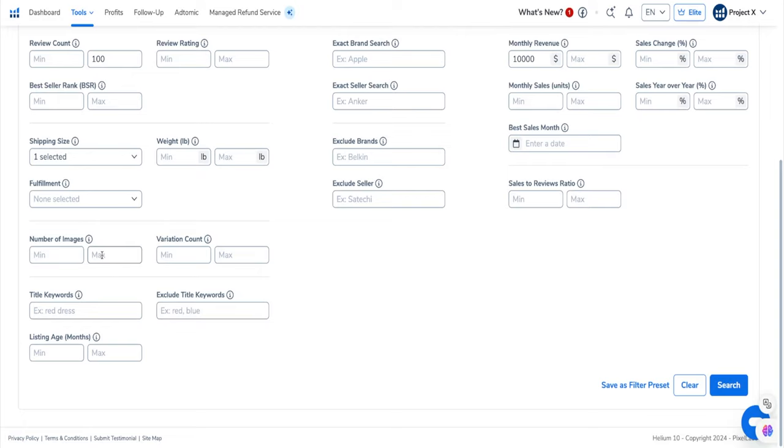You can find listings that maybe aren't as good but are still selling well. You can also add or exclude title keywords. Some of the title keywords I would usually exclude are holiday-related terms. As a beginner, I would recommend not doing seasonal products because it's really hard to estimate exactly when to get the products in, when to start selling, and how much you need — you want to sell through that season and it's a challenging thing.